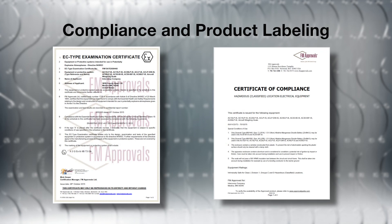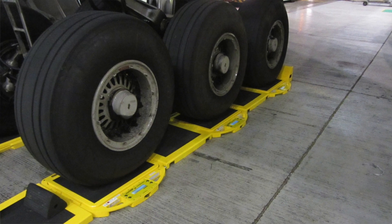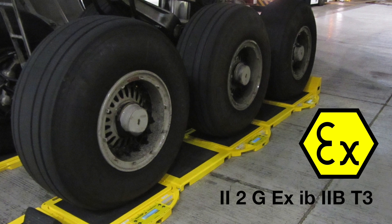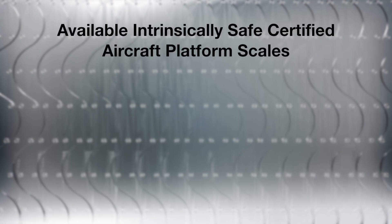Independent testing laboratories conduct certification to ensure equipment meets the standards for operation in hazardous areas. Once the equipment is tested and certified, approvals and labeling are issued, indicating which environments the equipment is certified to operate within. Equipment that has been tested and certified by a nationally recognized testing lab, or NRTL, are labeled with the laboratory logo, the EX symbol, and hazardous location terminology.